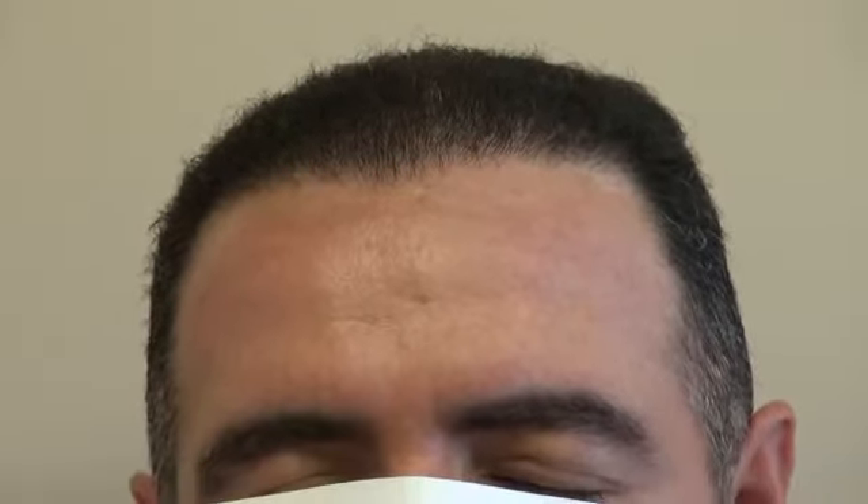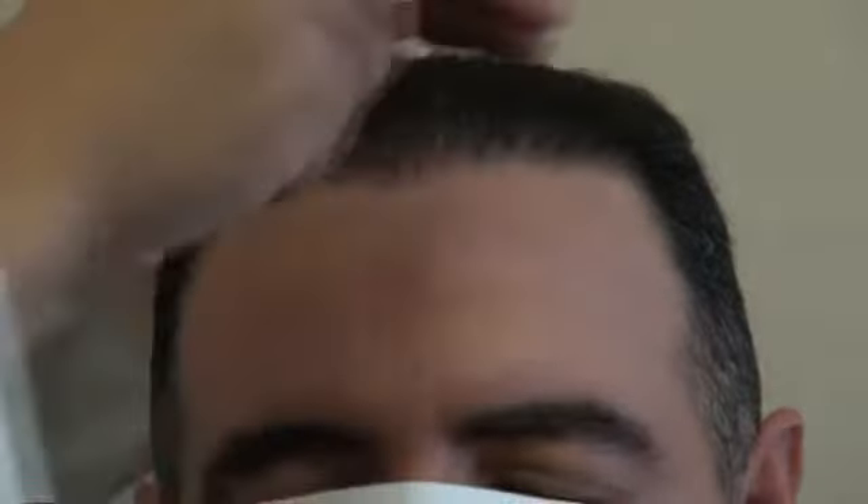Hi, this video is the before and after hair transplant restoration surgery on a patient who had surgery done by me around six months ago. Hair transplant normally takes a full year to fully grow, but this is only six months, and his density is just phenomenal.